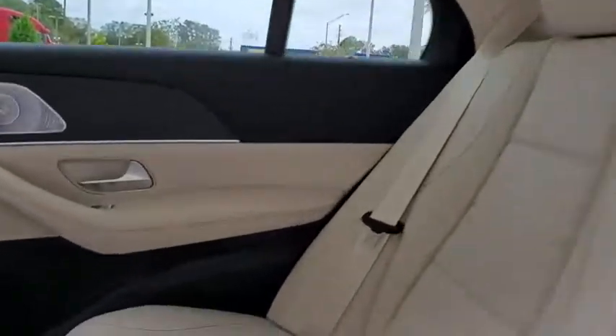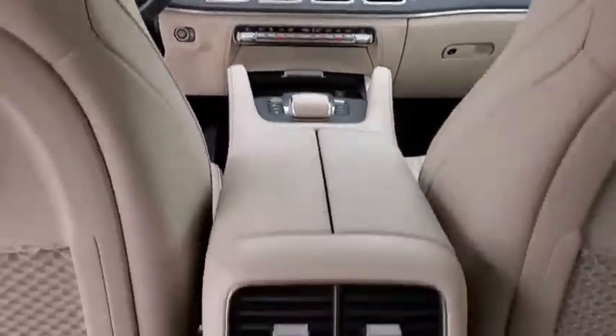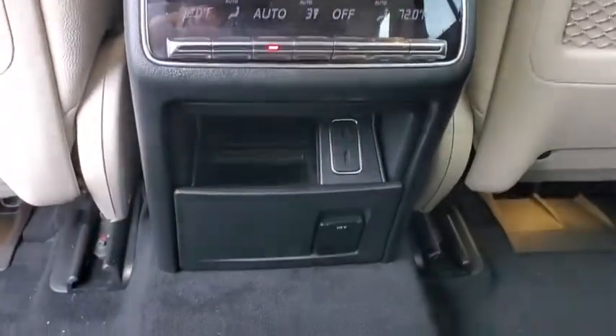Compass, trip computer, heated front seats, electronic stability control, rear window defroster, security system, power windows, remote keyless entry, power moonroof, tachometer.